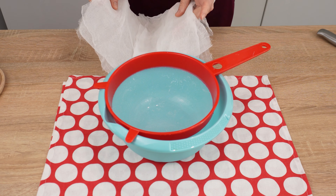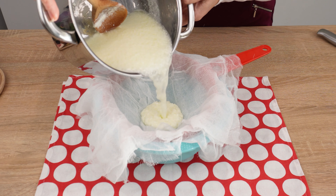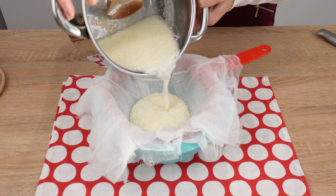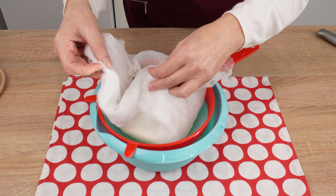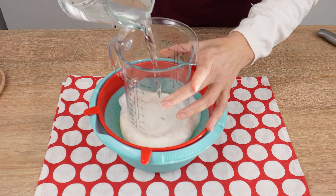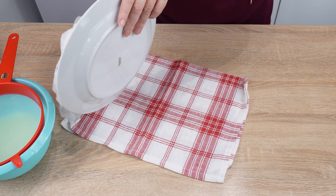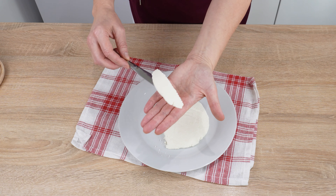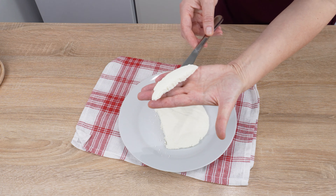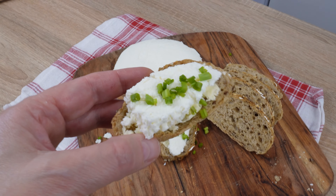Place a sieve lined with cheesecloth over a container and strain the cheese from the whey. Gently pour the curdled milk into the sieve. Cover the cheese with cheesecloth and press it with a heavy object. When the cheese drains, uncover it and gently place it on a plate. You can immediately prepare delicious sandwiches with it — all you need are pieces of bread, butter, freshly made cheese, and chives. Enjoy your meal.